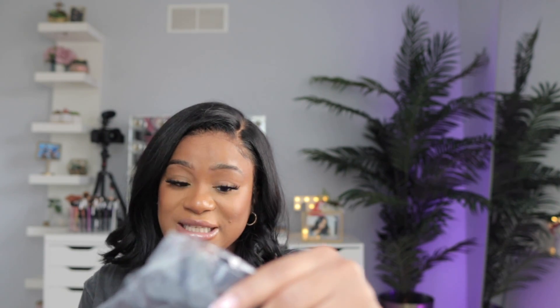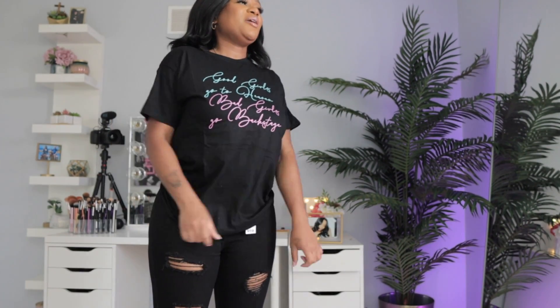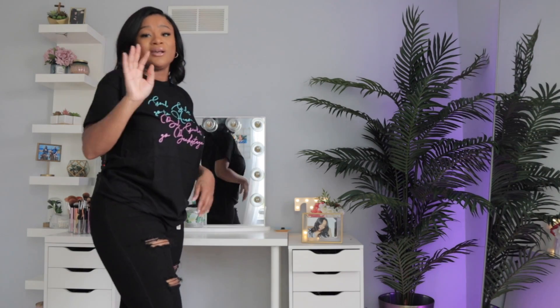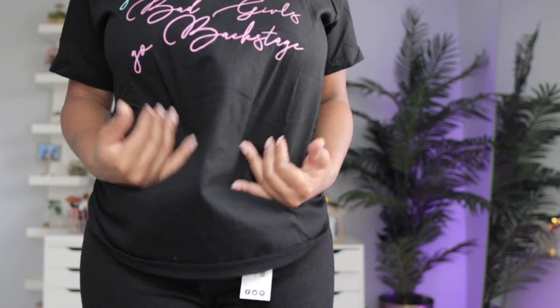The next graphic tee is called the Good Girl Gone Bad graphic tee in black. It says 'Good girls go to heaven and bad girls go backstage' — I'm a bad girl! I actually really really like this shirt. I like it with these black pants too. If the black pants fit, this would look really cute just to throw on to meet up with a friend casually, or as a lounge shirt with sweatpants for a Target run. I love graphic tees and chill clothes.